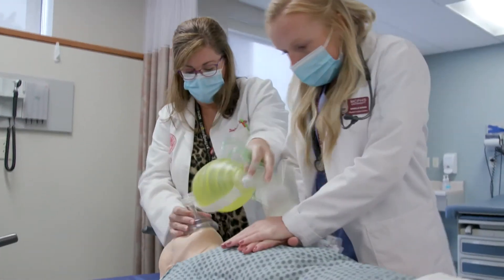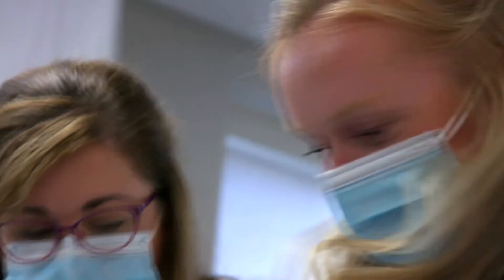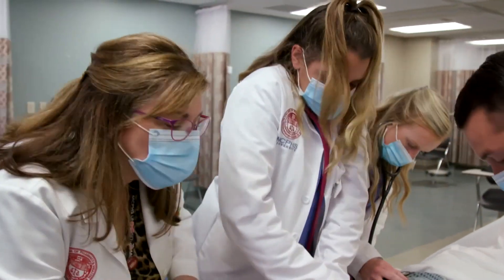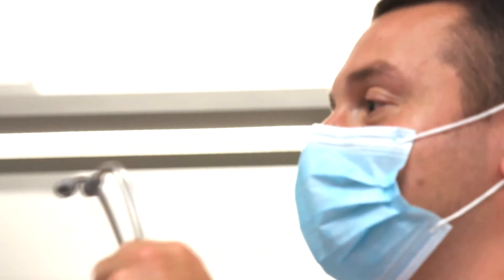Our students all have the same core rotations, and that includes family medicine, internal medicine, surgery, emergency medicine, women's health, pediatrics, and psychiatry. Through those core rotations they will really see a wide variety of patients across the lifespan. The students are together a lot, so they form bonds — they form lifelong friendships just based on the short two years that they're here.